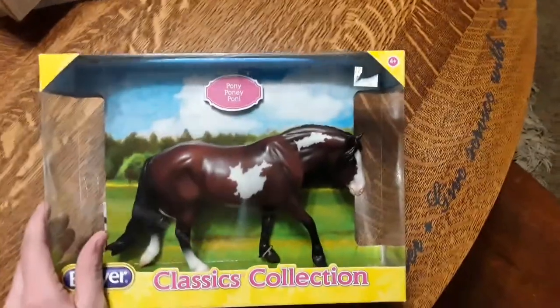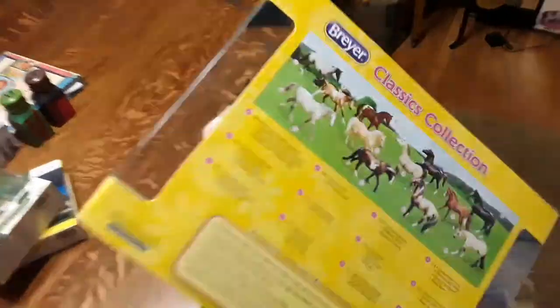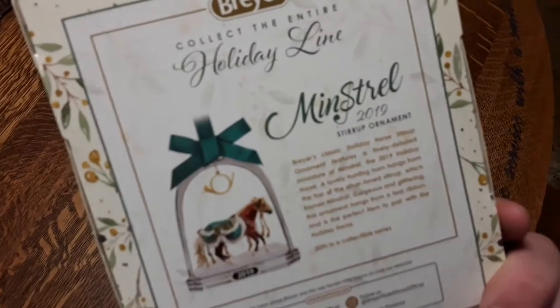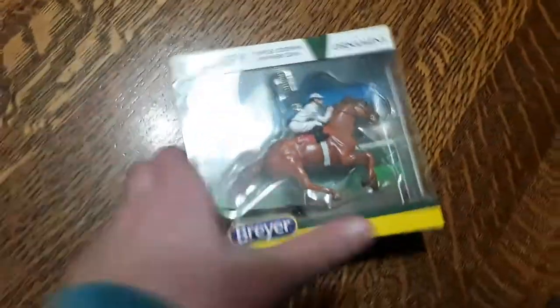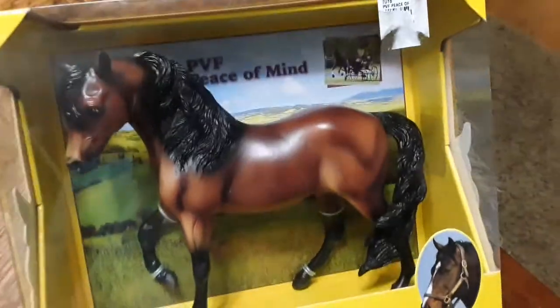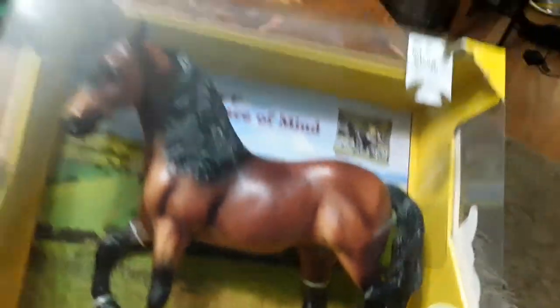I got this pretty Dartmoor paint mare. I actually love this mold — it's like my favorite classic mold, or one of them. I got the Christmas ornament for Minstrel. His head's a little big, but other than that he's super cute. I got the Justify ornament, and honestly I just love how much realism they put into this horse. Then I got PVC peace of mind, bringing my accidental and somewhat disliked Marabella conga up to five, which is really good because that's my biggest conga, and this girl's shading is actually really nice.